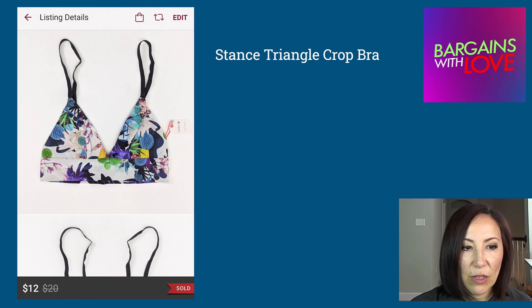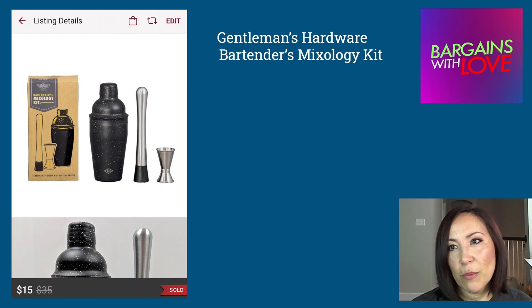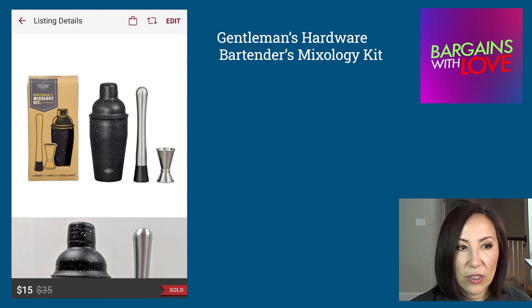This next one also sold on Poshmark — it was a Gentleman's Hardware Bartender's Mixology Kit and it sold for $15. Those of you who sell on Poshmark know that Poshmark fees are 20 percent, so it sold for $15 and buyers pay for shipping.